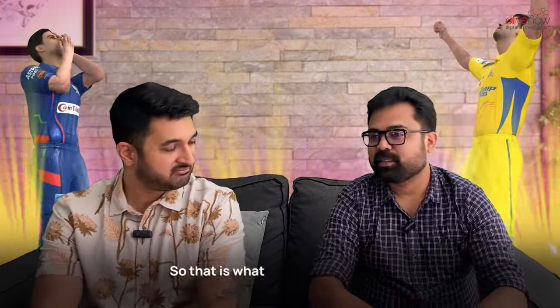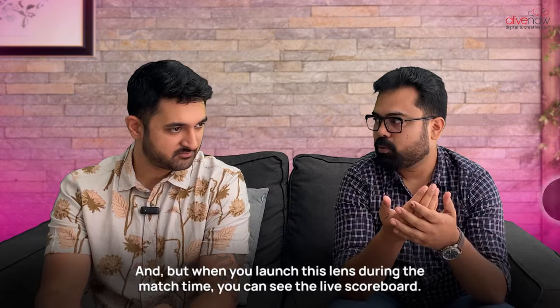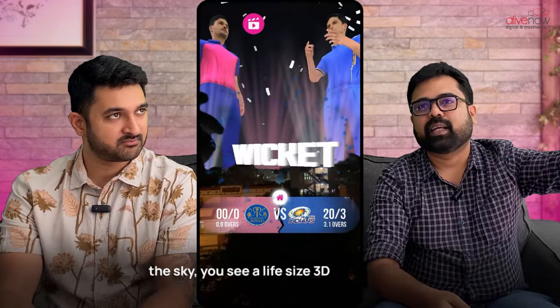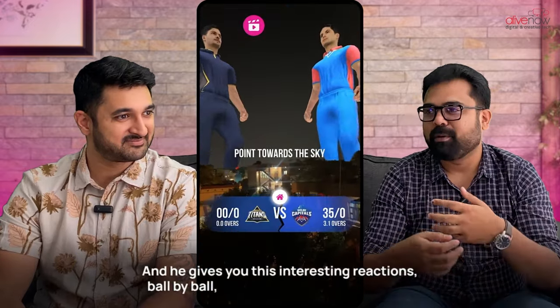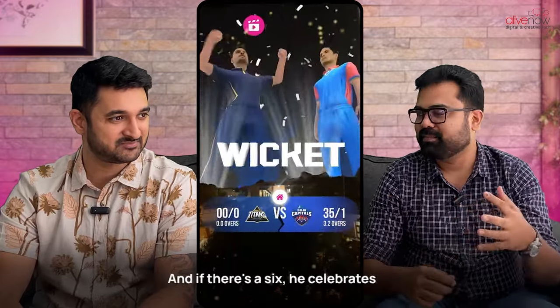On a Snapchat AR lens — that is what is mind-blowing about this particular lens. When the match is not on, there's a real-time countdown shown if you open the snap lens. But when you launch this lens during match time, you can see the live scoreboard. And the more interesting thing is when you switch to the rear camera and point it towards the sky, you see a life-size 3D player in the sky, wearing the team jersey, giving you interesting reactions ball by ball — if there's a 4, he celebrates it; if there's a 6, there's confetti. Very interesting animation.